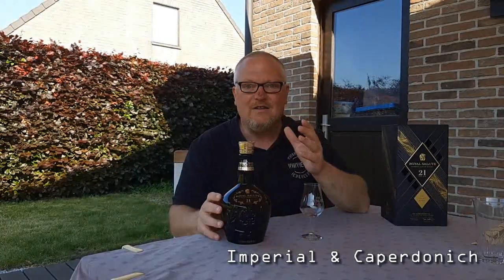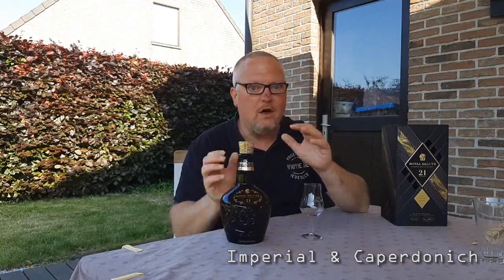The peated blend — well, that already tells us something of course. But the master blender Sandy Hislop, for this special edition, the peated blend, also used molds that are no longer being produced. The fingerprint molds in this Royal Salute 21 years old, the peated blend, are Imperial — closed — and Peated Caperdonich — closed.